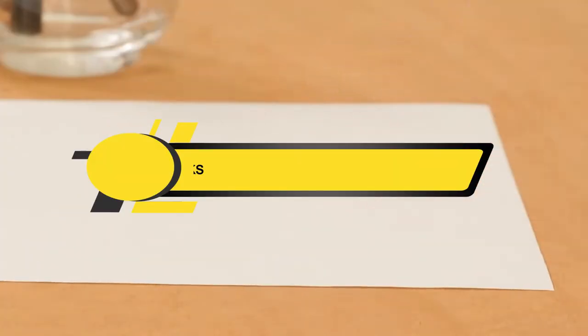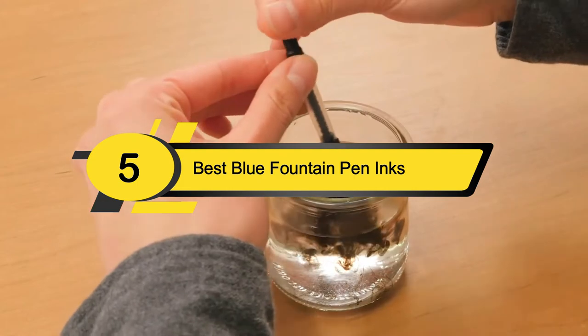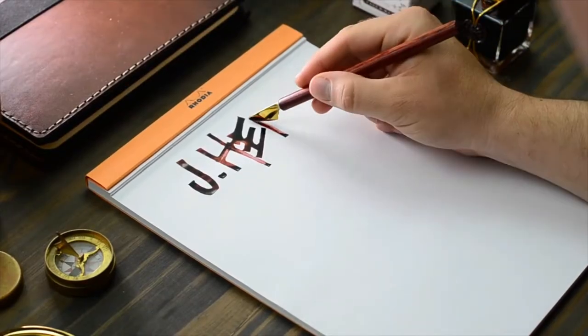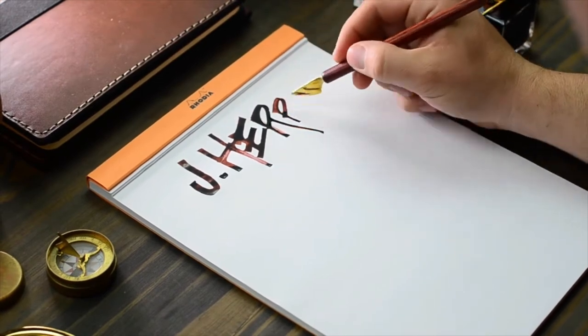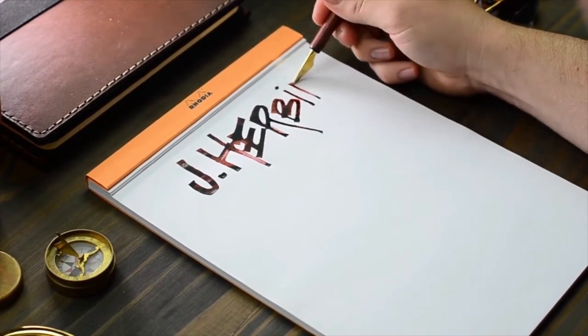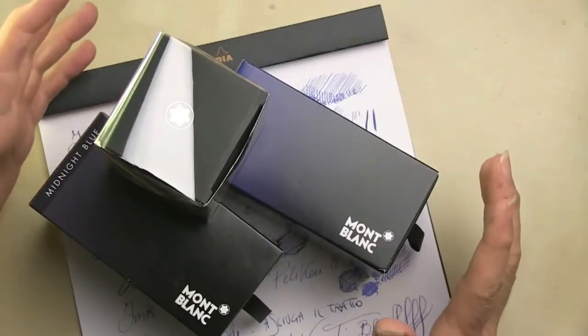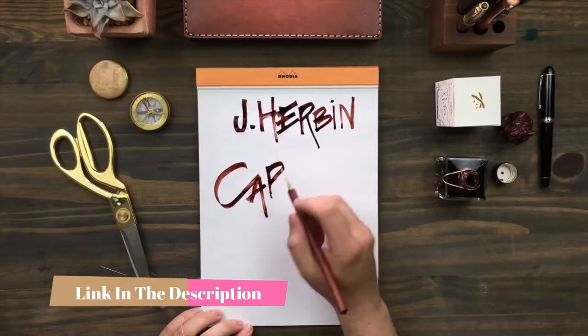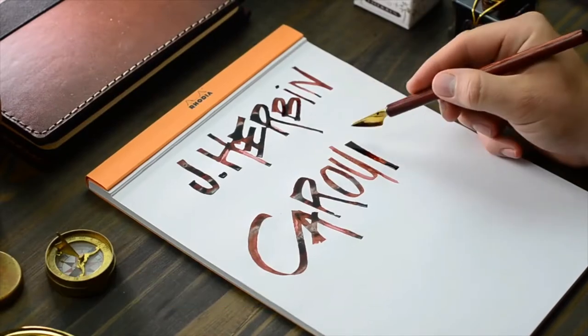Hi everyone, today we're going to take a look at the five best blue fountain pen inks on the market for this year. First we're going to show you our five best picks, then we'll talk about what you should look for before buying. You can find timestamps and links to all the products we mention in this video down in the description below. Let's get started.